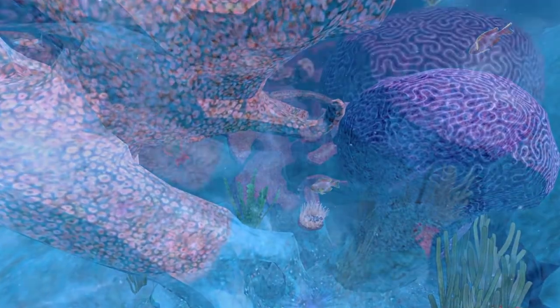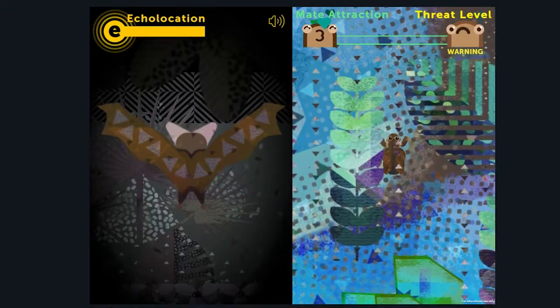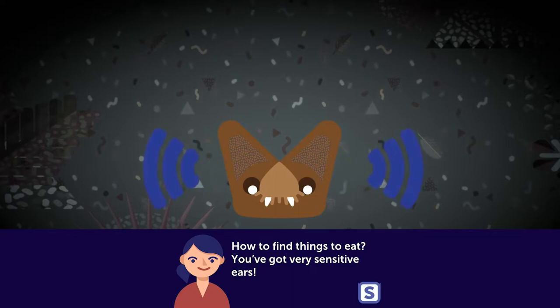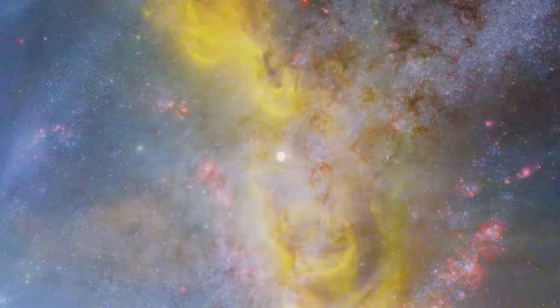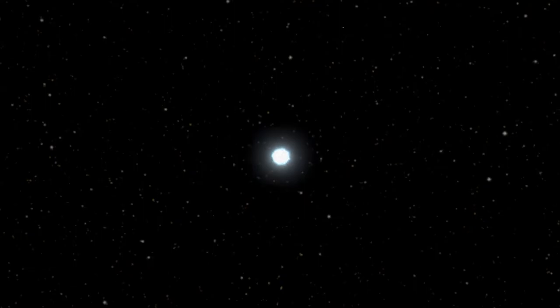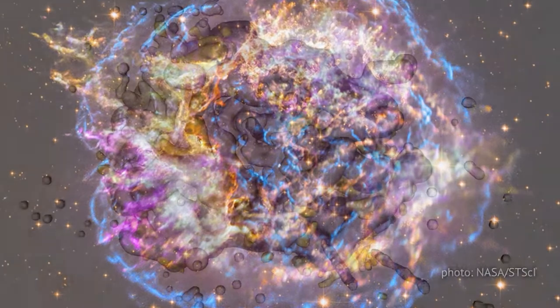The Smithsonian has three new online adventures available for students of all ages. The first interactive is Journey Through an Exploded Star, where you can travel through a violent explosion with a visualization based on actual data from multiple telescopes of the remnants of a real supernova.